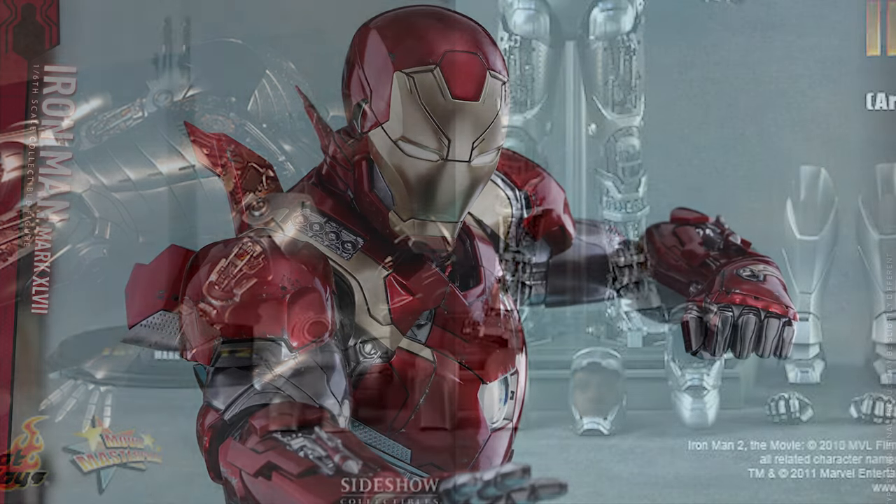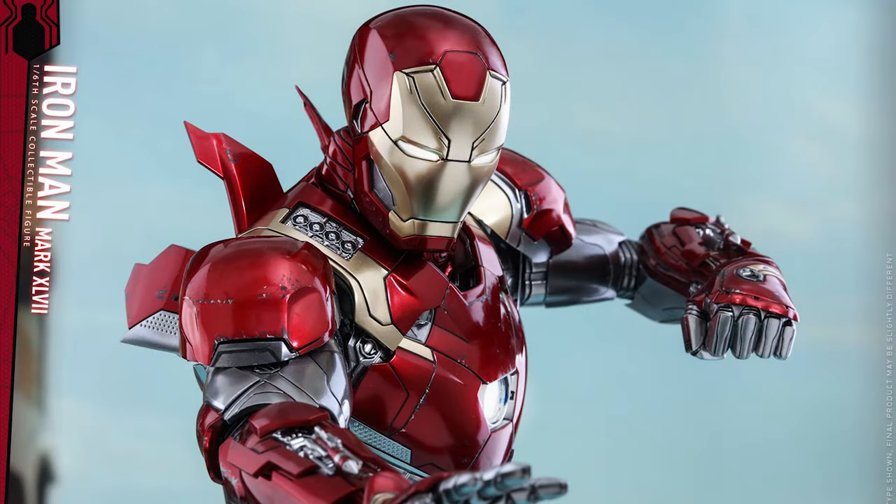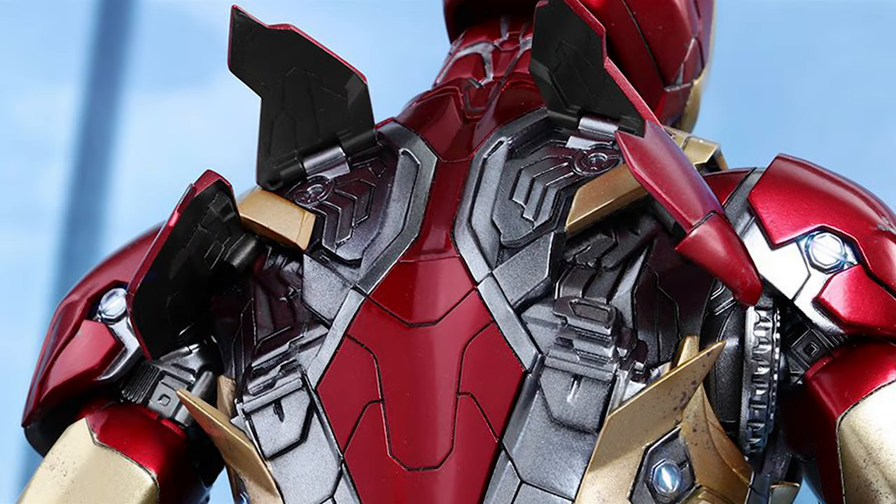Also included: one pair of interchangeable shoulder armor with regular missile firing, one pair of interchangeable forearm armor with regular missile firing, and fully deployable air flaps on the back of the armor.